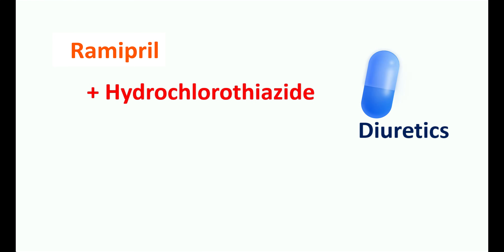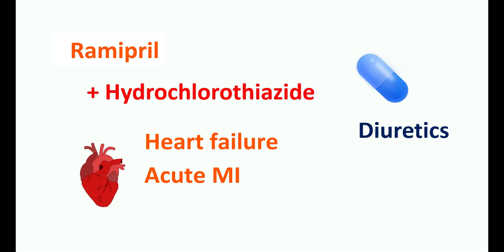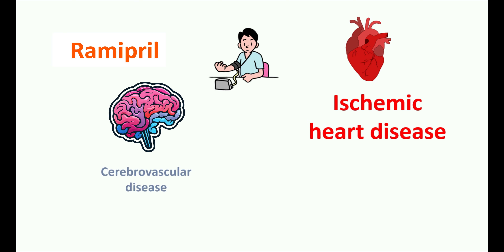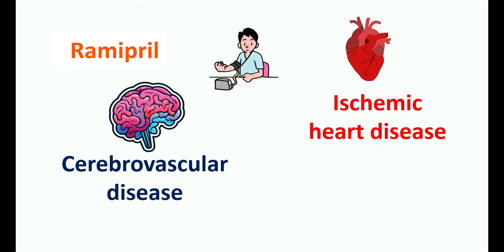On the other hand, Ramipril can be combined with diuretics — hydrochlorothiazide is commonly combined with Ramipril to control hypertension, and this combination can also be used for heart failure and acute myocardial infarction. However, when combining diuretics with Ramipril, the diuretic should be used at a low dose. In people with ischemic heart disease or cerebrovascular disease, close blood pressure monitoring is essential when using Ramipril.